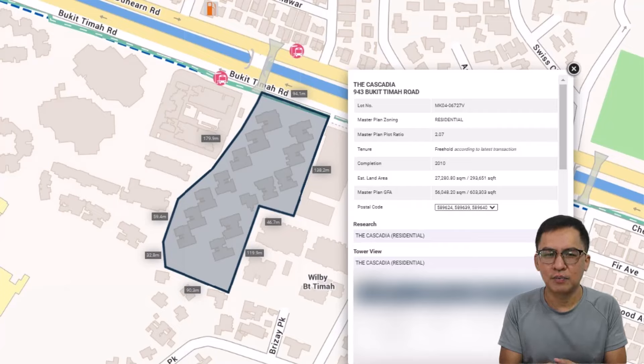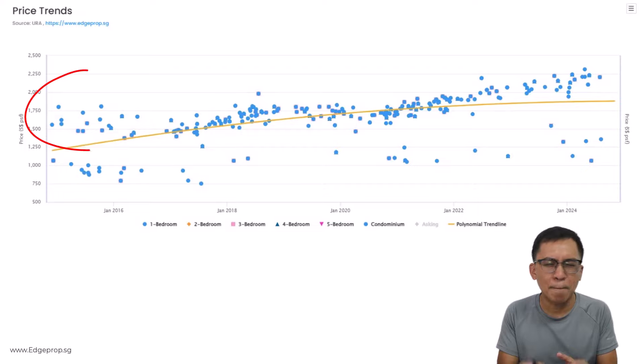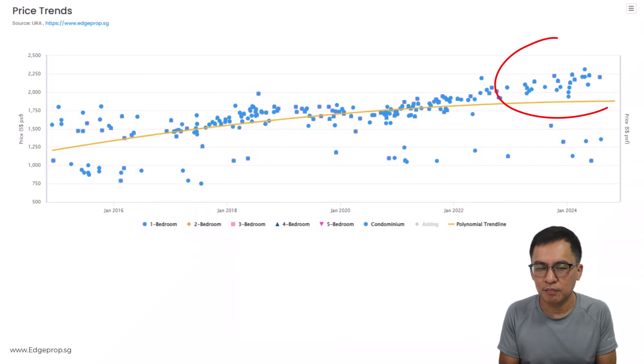First condo: the Cascadian. It's located along Bukit Timah, 5 minutes' walk to King Elbow Park and the MRT station. It's near popular schools with full condo facilities. Most importantly, it's on freehold land. It's a mid-sized development with 288 units, completed in 2010. Back a decade ago, it was going for $1,004 to $1,700 per square foot for typical units. For those that come with an extra-large patio area, their PSF is generally lower. Prices continued to go up with the opening of the Downtown Line. Today, it's hovering around $2,000 to $2,002 per square foot — a pretty attractive return.